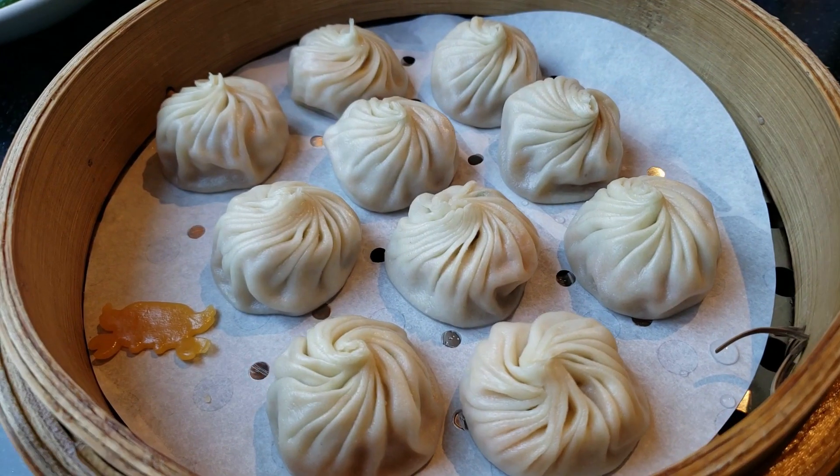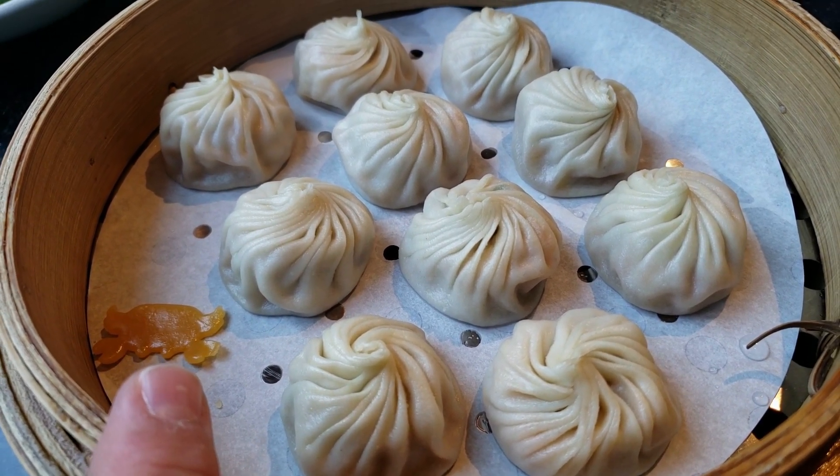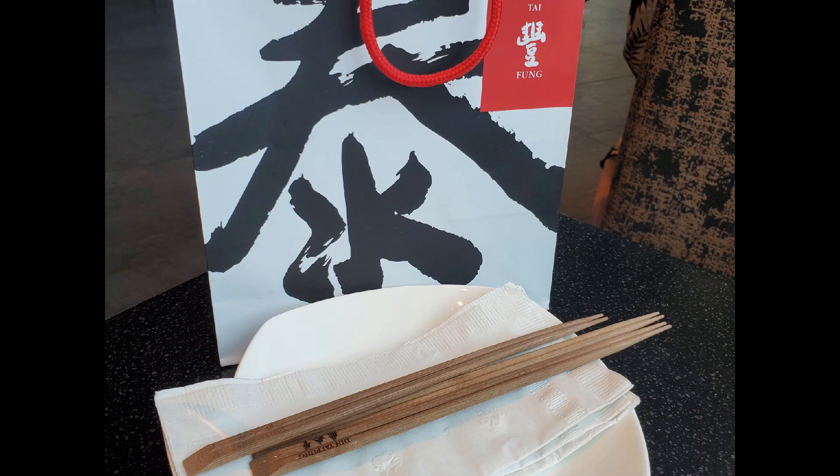These little markers on the side actually tell you what the dumpling is — this one is pork and crab. We like the chocolate, so you should order that if you come here.